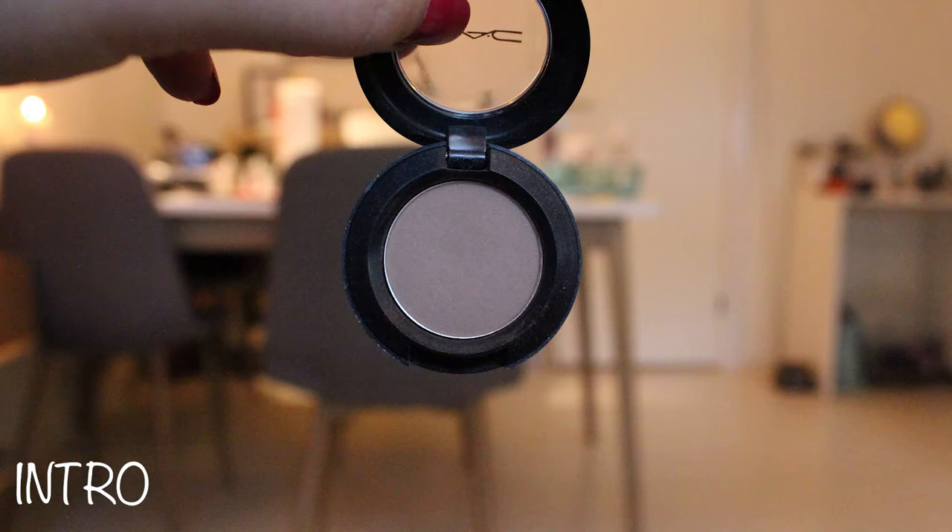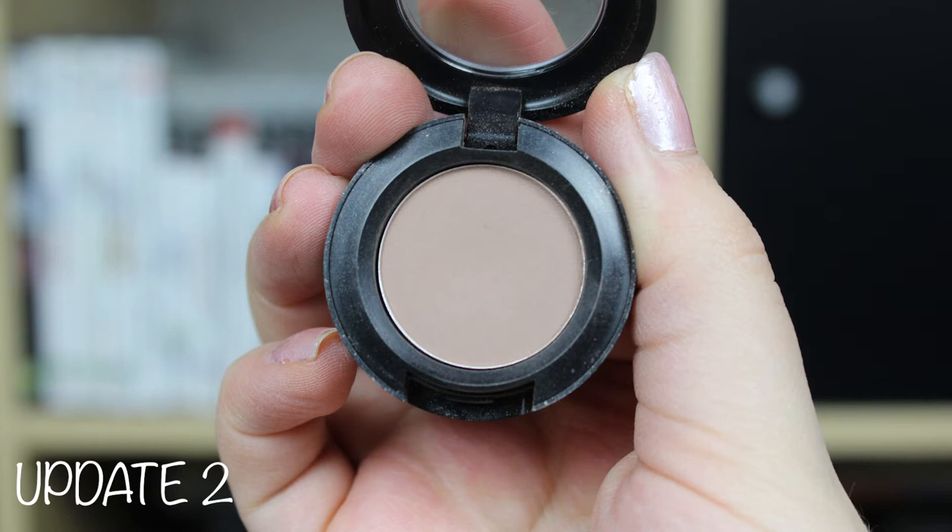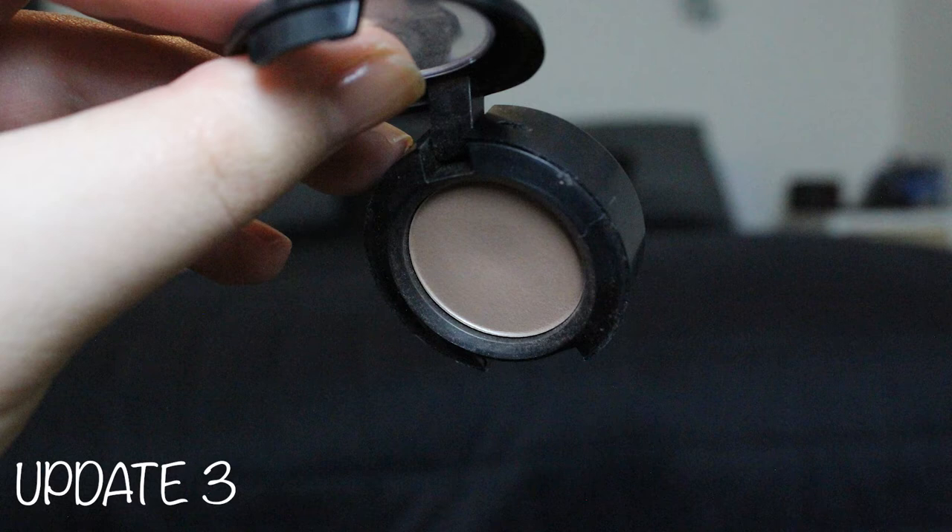My MAC Witch Eyeshadow Single — I have used this but it's not going anywhere. You can't see anything but I am using it in my crease. I haven't used it today because this panning look does not require a cool-toned crease shade unfortunately, but I have used it sometimes with this panning look.